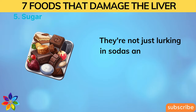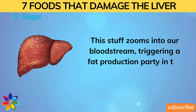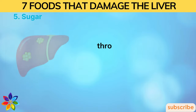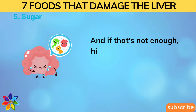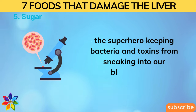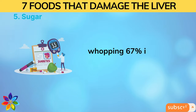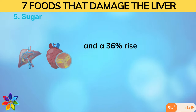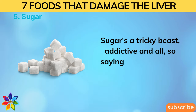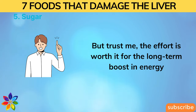High-fructose corn syrup zooms into our bloodstream, triggering a fat production party in the liver. Studies link high-fructose diets to fatty livers and even liver tumors. It also messes with our intestinal barrier — the defender keeping bacteria and toxins from sneaking into our bloodstream. Studies link regular diet soda consumption to a 67% increase in type 2 diabetes and a 36% rise in metabolic syndrome. Sugar is addictive, so saying goodbye takes persistence — but the effort is worth it.